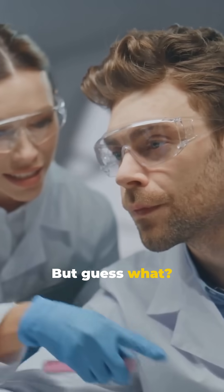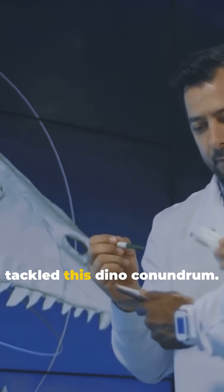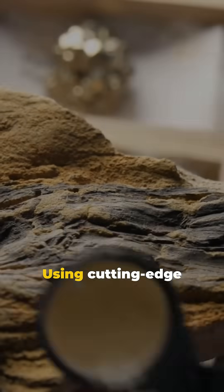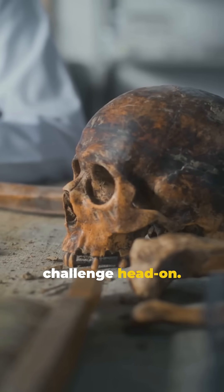But guess what? The mystery's finally solved. Meet the brilliant researchers who tackled this dino conundrum. Using cutting-edge 3D scanning and digital modeling, they faced the challenge head-on.